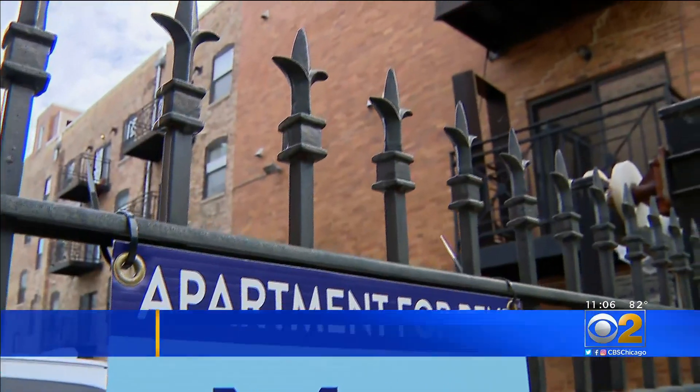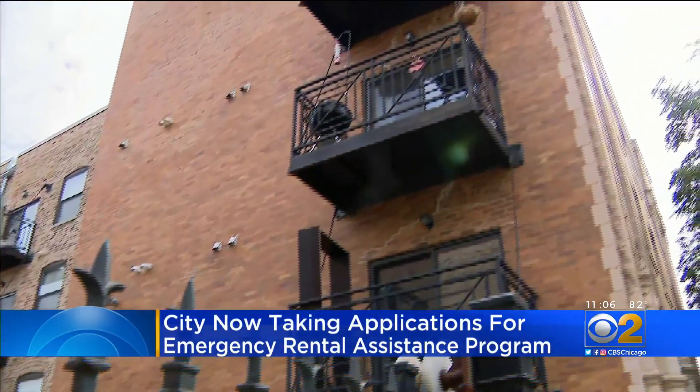If you're having a hard time paying your rent right now, you may be able to get some help from Chicago's emergency rental assistance program. This morning, the city opened the application period for tenants and landlords.